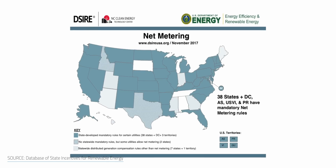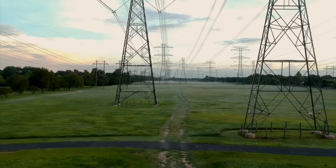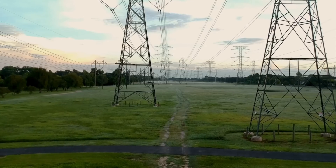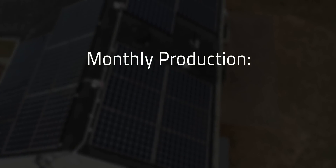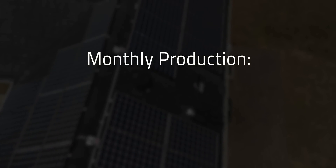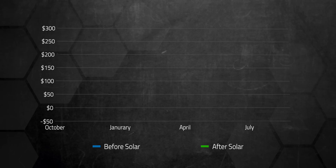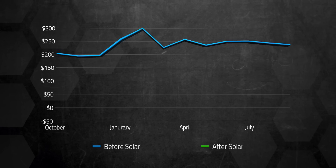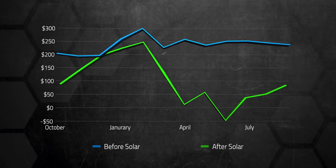Not all states and utilities do it this way, so you may only get partial credit. Some areas will only credit the production kWh cost and not the delivery cost. You'll need to find out what your area offers as far as net metering and rates to calculate the final value of going solar. Since my net metering is 1-to-1, it makes the grid act like a giant battery for us, at least dollar-wise. If you average out our monthly production in dollar value over the year, it comes out to 556 kWh produced per month. Our average electric bill went from $212 per month to $90 per month after solar — that's a 58% savings.